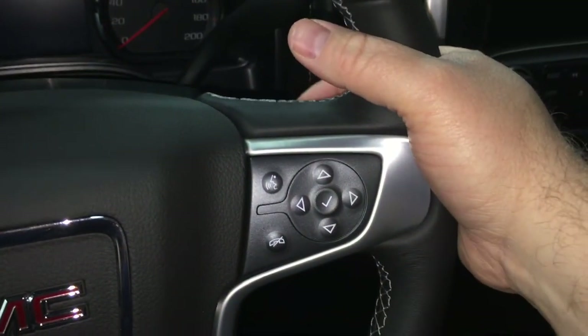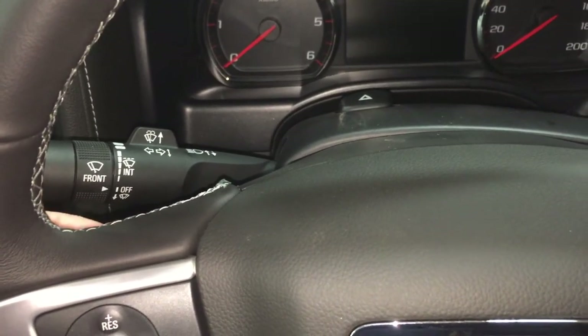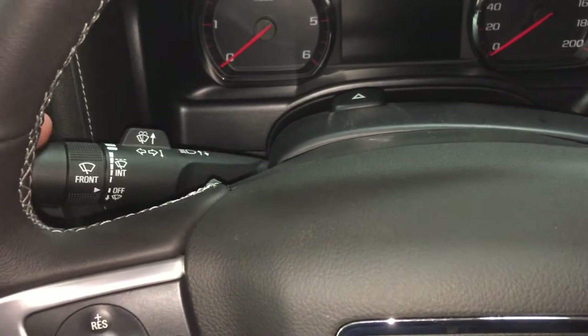On the back of the steering wheel, there are toggles on this side for volume and toggles on the other side for memory presets — you can store up to 60 stations. Here's your signal operator and windshield wiper operator.